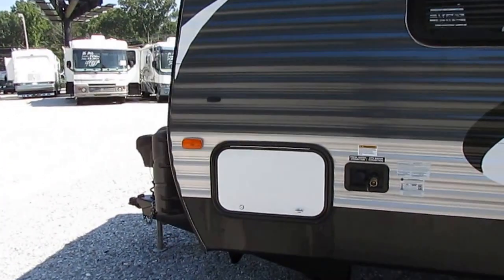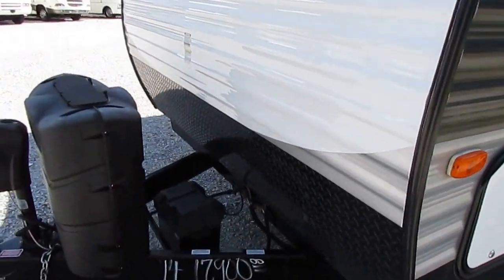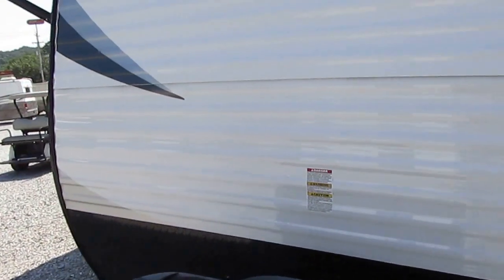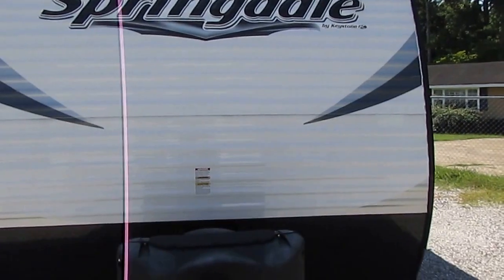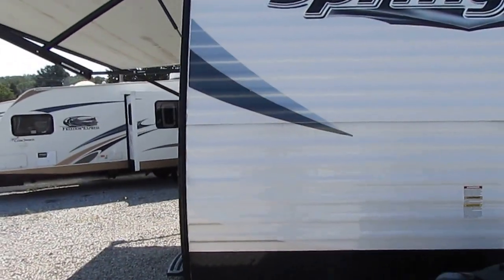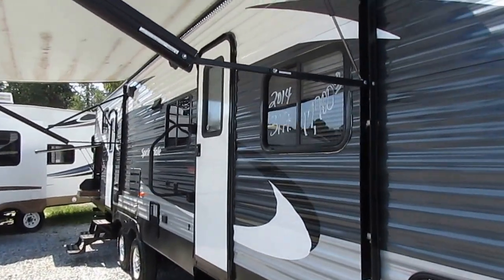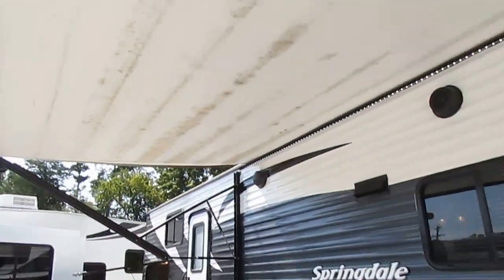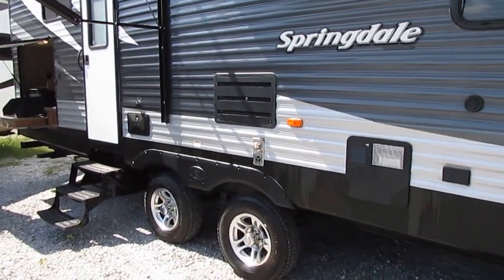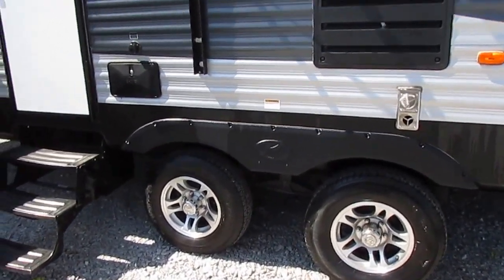I like how the axles are spread apart so it sways less and is more stable going down the road. It's got the power tongue jack, two 30-pound propane bottles, and a new Interstate deep-cycle battery included with the sale. Also includes a 90-day nationwide limited warranty and a major systems check by our certified RV techs, completed after purchase. Tires look great — you can see how the axles are spread apart.